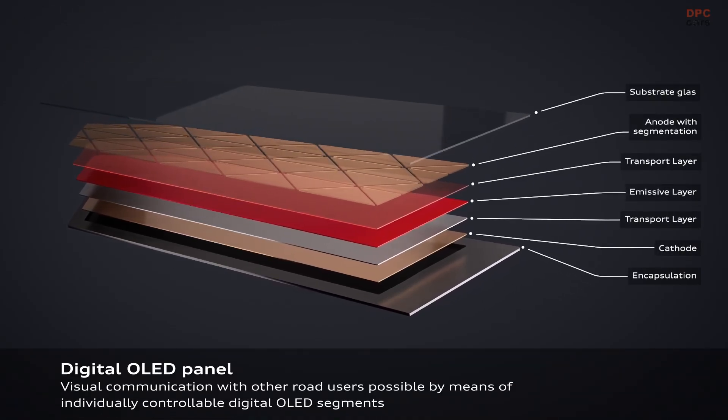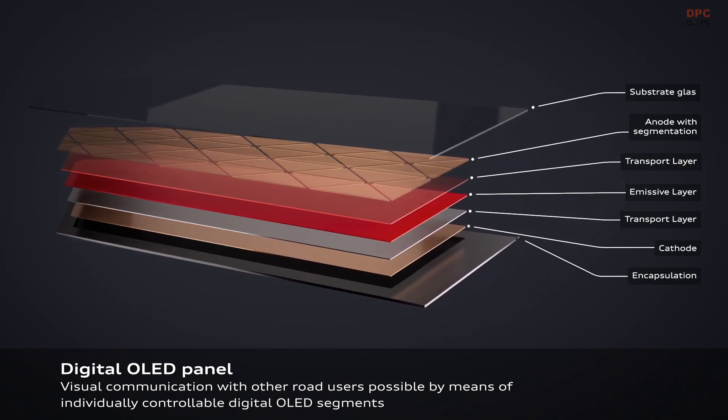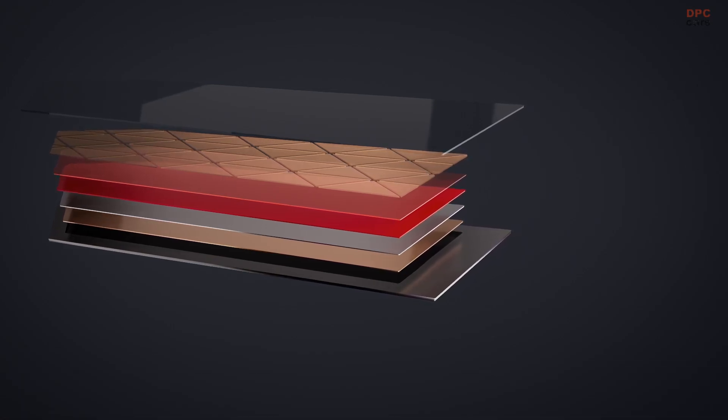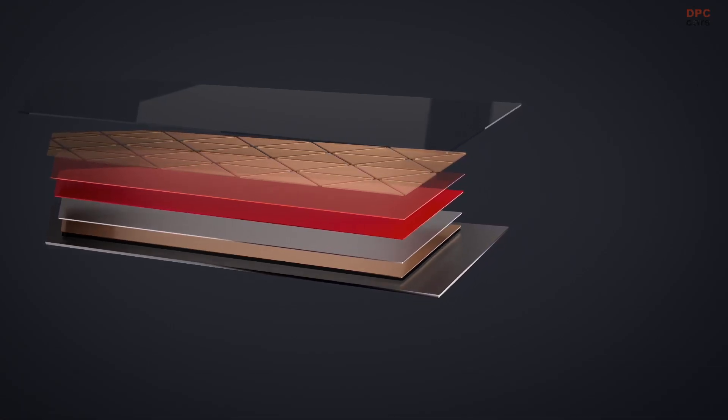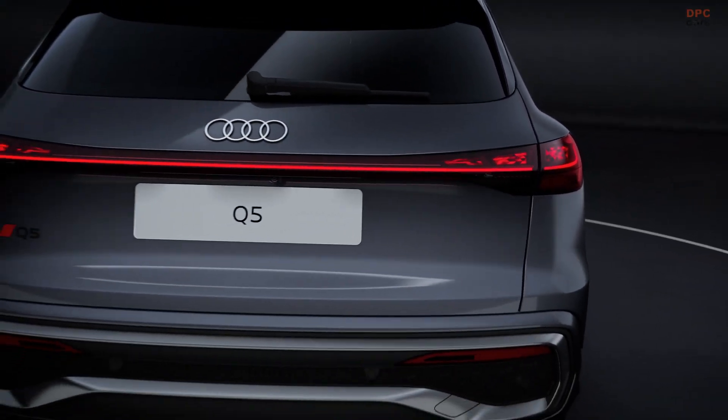Another key advancement in the new Q5 is its Matrix LED headlights. These lights offer up to eight different digital light signatures, depending on the selected trim level. Not only do they enhance the vehicle's aesthetics, but they also improve nighttime visibility.